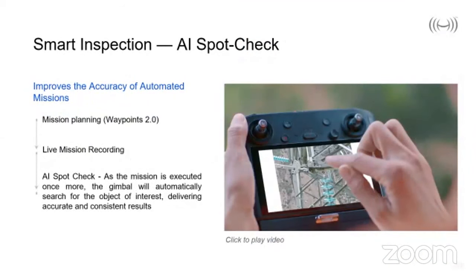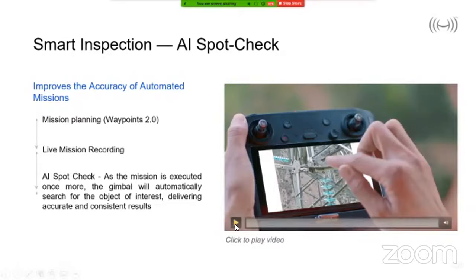AI Spot Check enables the gimbal to search for an object consistently — when conducting manual mission planning followed by live recording, the gimbal automatically searches for an object which was previously shot and enables the sensor to obtain that information completely autonomously. Let's look at the video so you can see how this works.